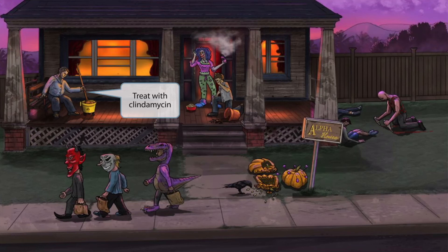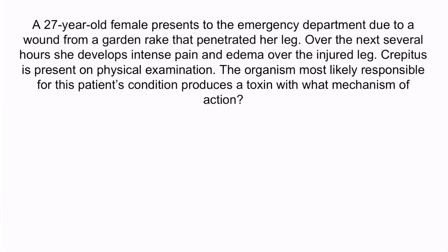Now that we've covered the image, let's review with a question. A 27-year-old female presents to the emergency department due to a wound from a garden rake that penetrated her leg. Over the next several hours, she develops intense pain and edema over the injured leg. Crepitus is present on physical examination. The organism most likely responsible for this patient's condition produces a toxin with what mechanism of action?